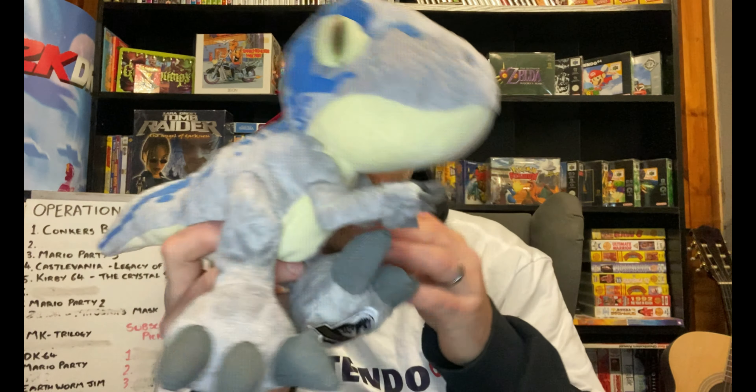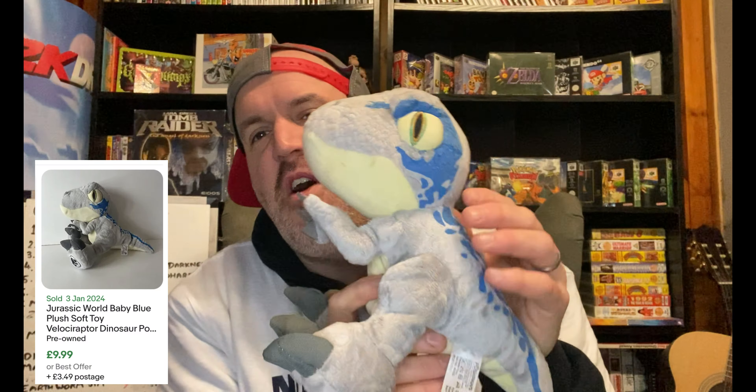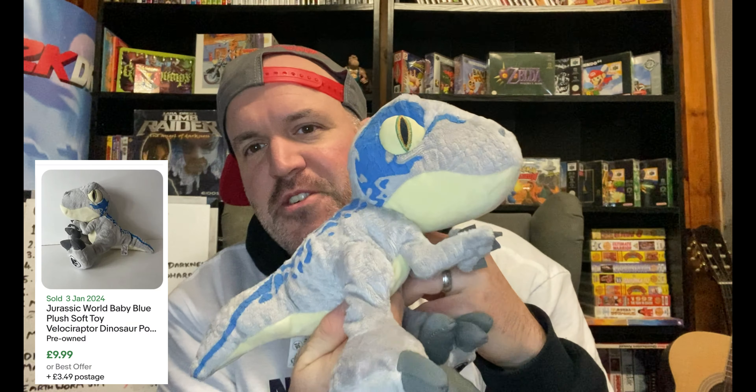We've also got a couple more plushies. We picked up this Jurassic World one — I think this is Blue from Jurassic World. It's official merchandise. I paid 50p for it. It doesn't sell for a great deal, maybe a fiver, but I had to pick it up. It's a cool little dinosaur.